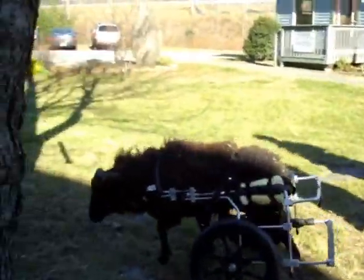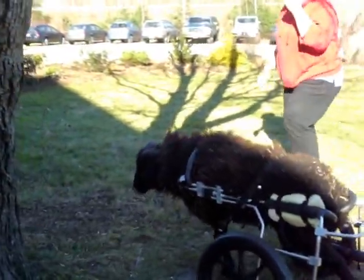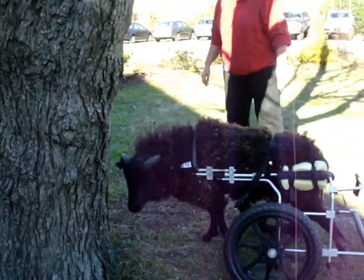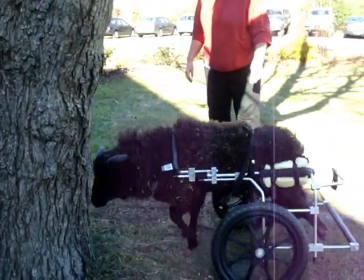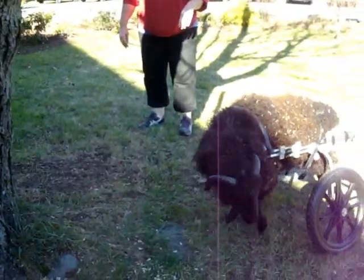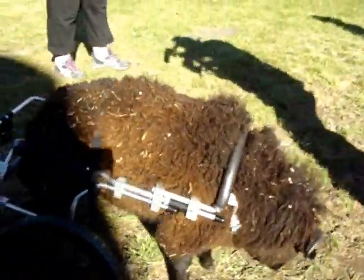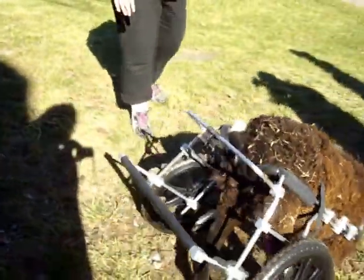She's off and there she goes — he goes. He's an intact male Icelandic sheep. He just butted the tree. There you go. The little tail just wagged and down he goes.